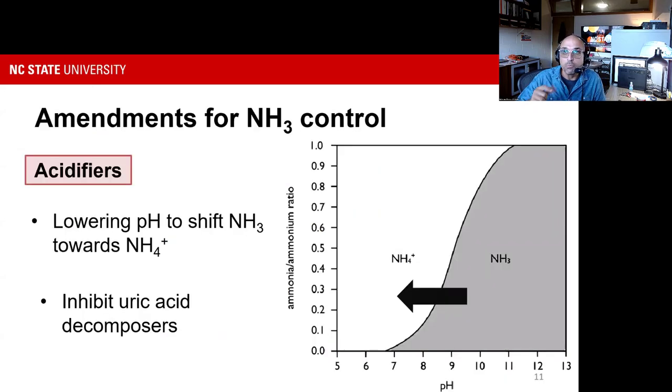pH has a big impact on how we control ammonia — that's why we talk about acidifiers. As we push pH toward acidic or lower values, ammonia becomes more soluble ammonium that stays in the solid or liquid rather than volatilizing. Adding acid or acid agents immediately controls ammonia emissions. That's the principle behind many amendments poultry producers are using today.